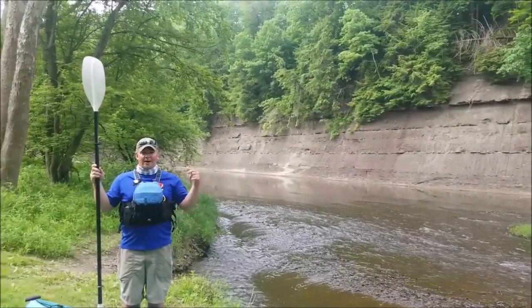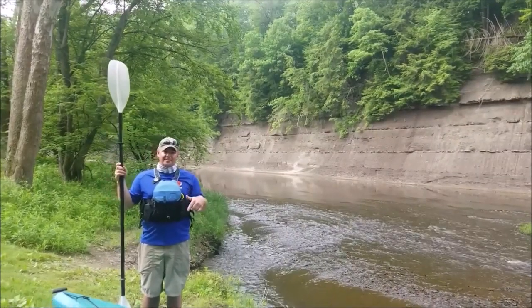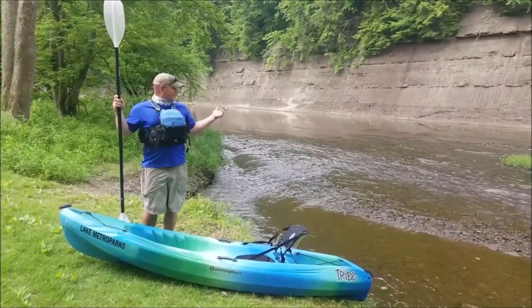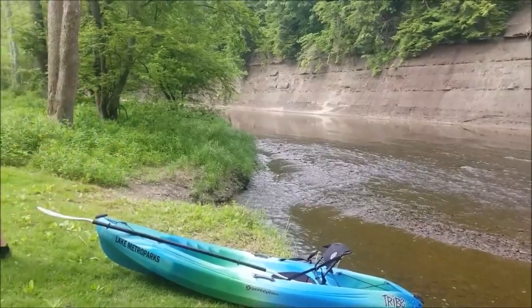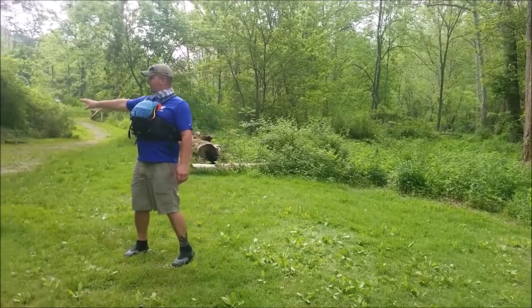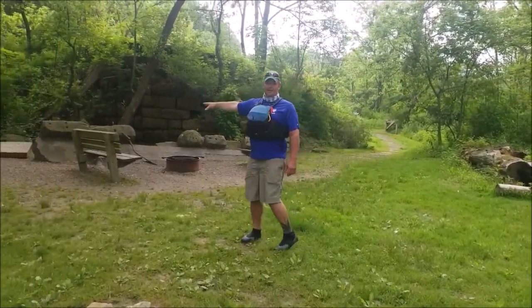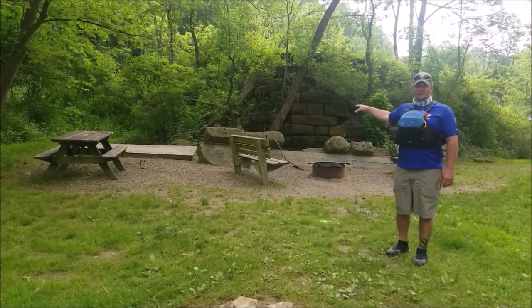So we've arrived at Riverview Campsite. You can reserve this campsite at LakeMetroParks.com through our reservation department. This campsite has a fire pit, a couple of chairs, a picnic table, and a deck to put your tent on. It's fully stocked with firewood and there's a small grill here.